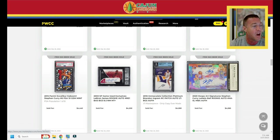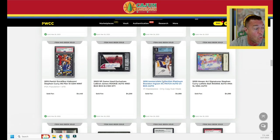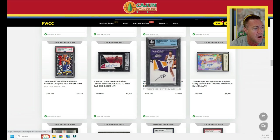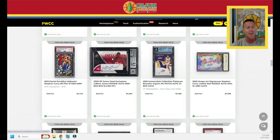Brandon Ingram one of one with beautiful patch auto, black ink — $4,000. That's interesting — it's his rookie season and that seems like a low price for those of us who still believe in Brandon Ingram. I'm one of them. I'm not holding a huge treasure hoard of Ingram cards, but I think Ingram is going to have his day. One of these years coming up in the near future — would help if he had his sidekick Zion available.